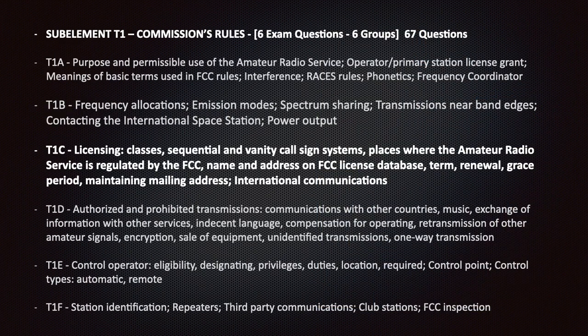The sub-element T1C section covers the commission rules from the Federal Communication Commission (FCC). Six exam questions will be randomly selected from sub-element T1. The commission's rules are divided into six groups with a total of 67 questions. Today we will cover T1C: licensing classes, sequential and vanity call sign systems, and places where the amateur radio service is regulated by the FCC.